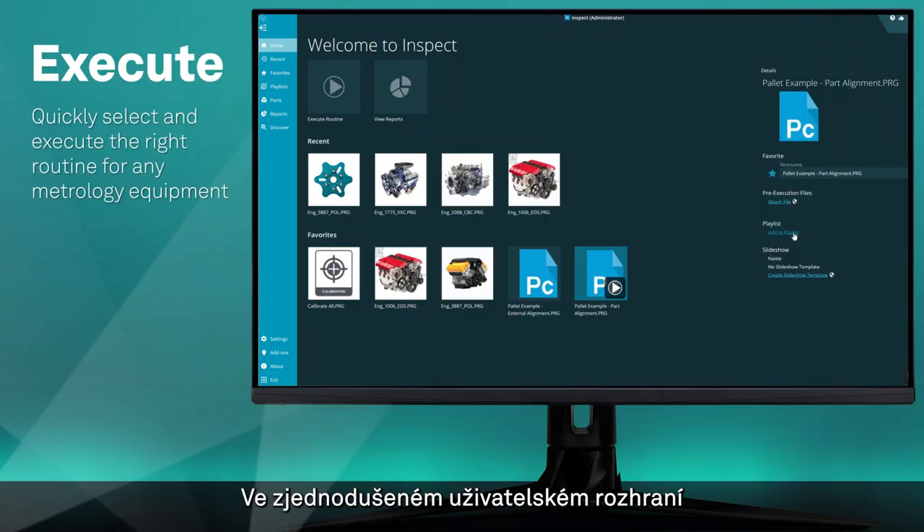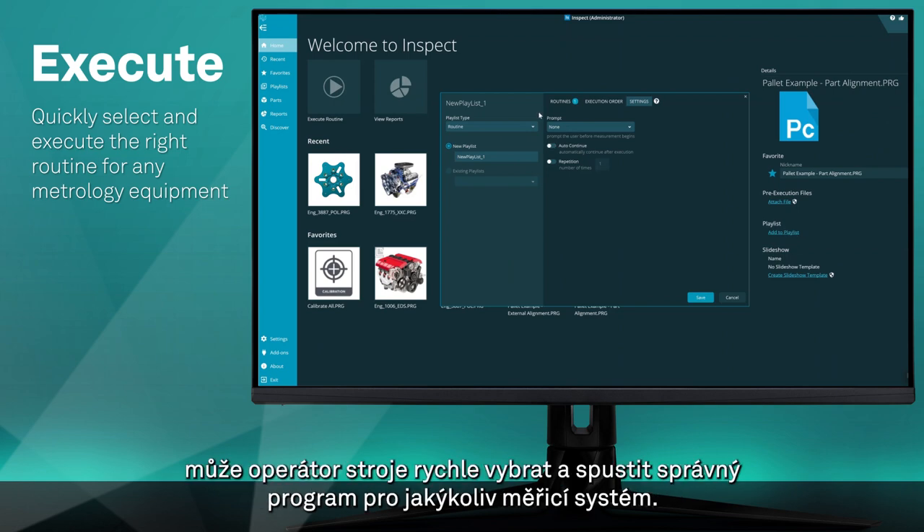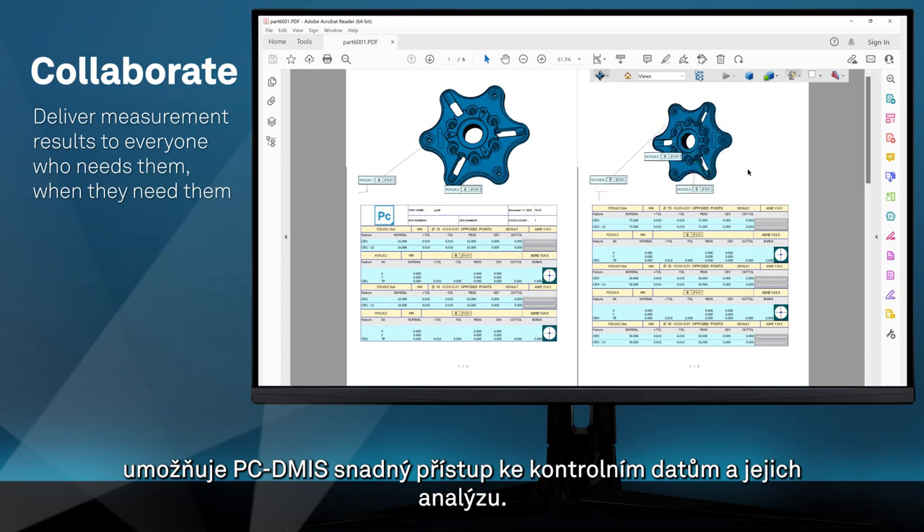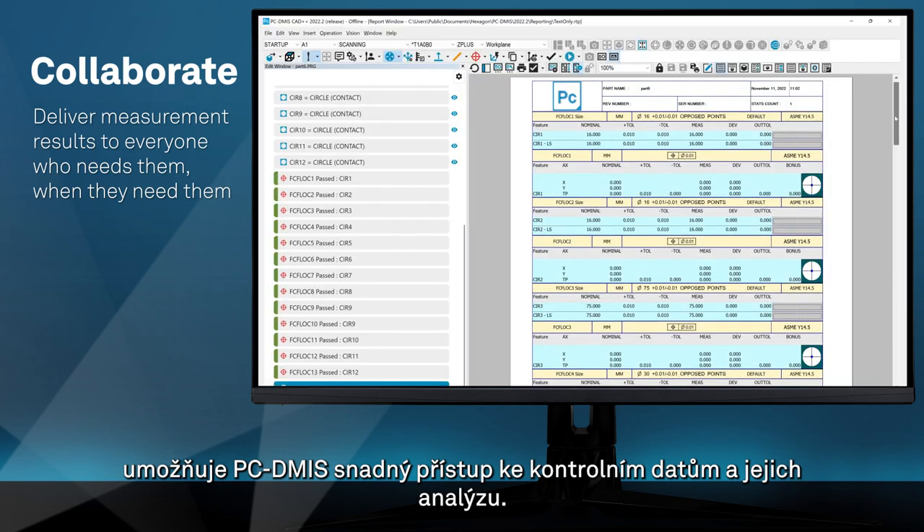Through a simplified shop floor user interface, machine operators can quickly select and execute the right routine for any metrology equipment. With customizable reports and online integrations, PC-DEMIS makes it easy to access and analyze inspection data.